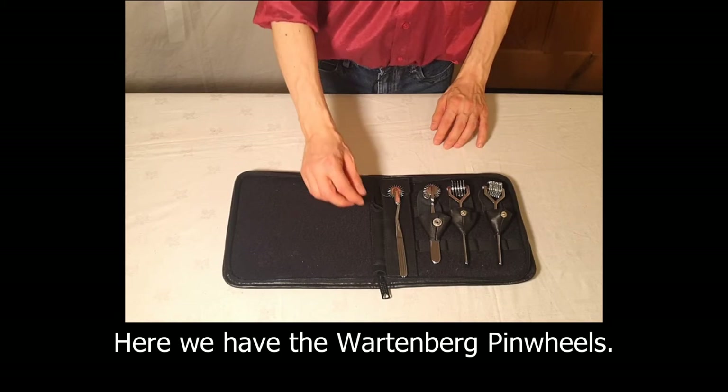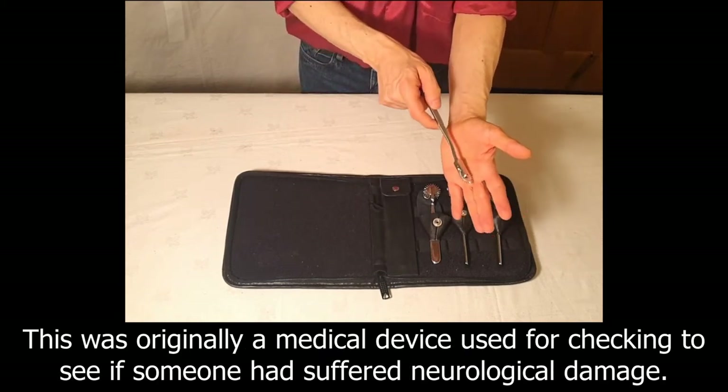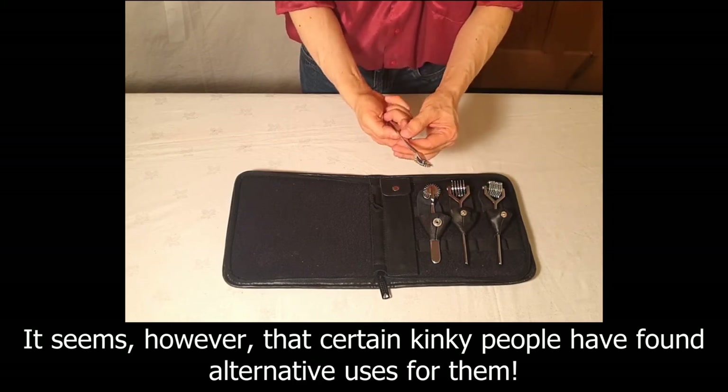Here we have the Wartenberg Pinwheels. This was originally a medical device used for checking to see if someone had suffered neurological damage. It seems however that certain kinky people have found alternative uses for them.